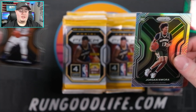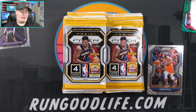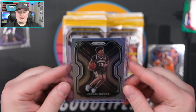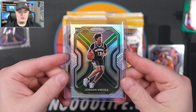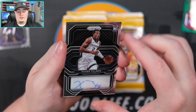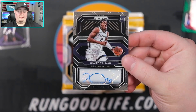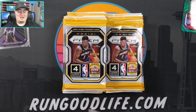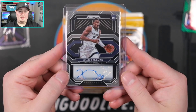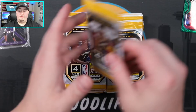I think we have our auto right here - we're going to hit our auto early. We have a Jordan Nwora silver and our auto in there - it looks like Grizzlies color, so I'm guessing if it's a rookie it's going to be Bane or Tillman. Jordan Nwora right there on the silver - centering looks pretty good. Auto time - going to flip it - going to be Xavier Tillman. Once you open enough Prism, you start to remember everybody on the checklist and recognize the colors on the back. Xavier Tillman signed, signed off the sticker just a little bit on the S, but that is our auto. We should still have two purple pulsars to go.